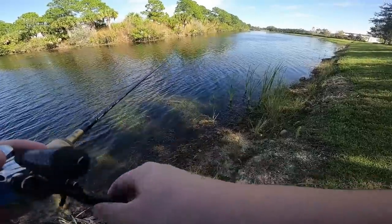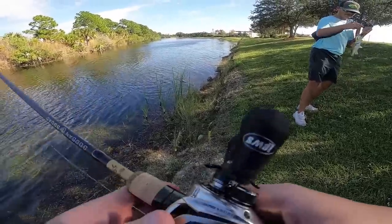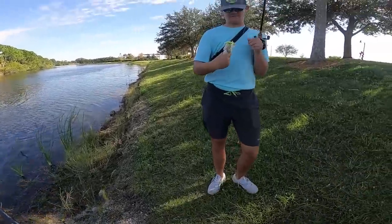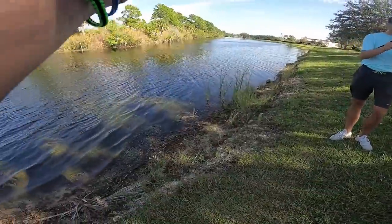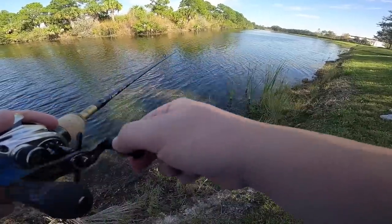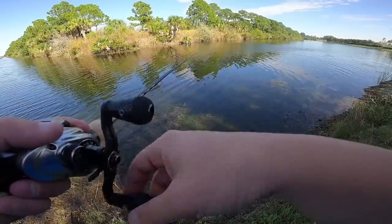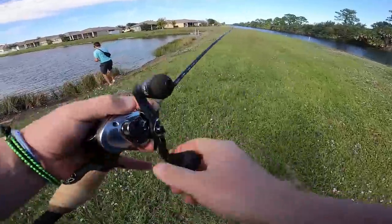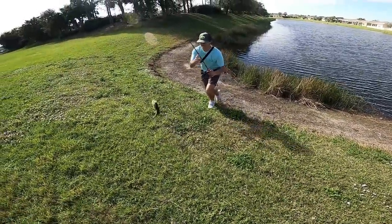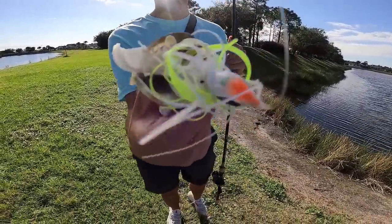First fish of the day comes on the swim jig — that is a South Florida stud right there. That's a YouTube three pounder. The good thing about catching fish like that though is you can only go up from here. Two fish on the swim jig already.